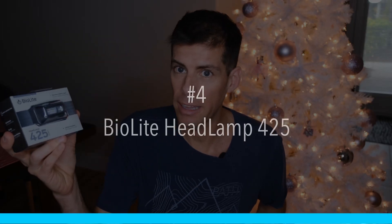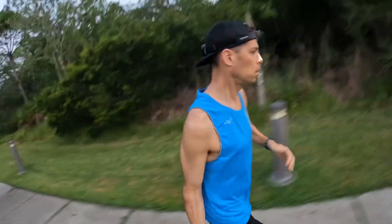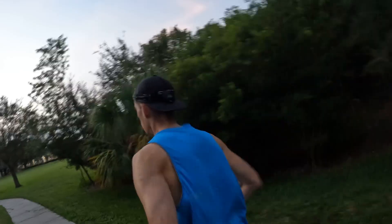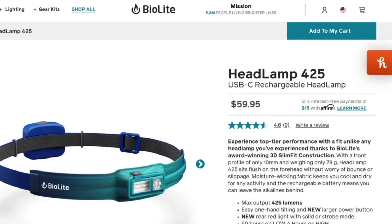The next item is good for pretty much any runner because we've got to be safe, and that is the BioLite Headlamp 425 — named because it lights up to 425 lumens. I do have a review video on my channel. The headlamp 425 has a front light and a backlight so you're safe from all directions. It costs $59.95 from BioLite, only weighs 78 grams, has a 1,000 milliamp-hour battery, and will last 60 hours on low or four hours on high.